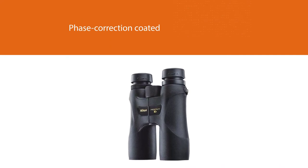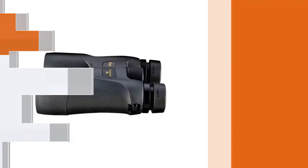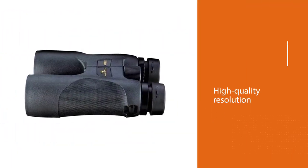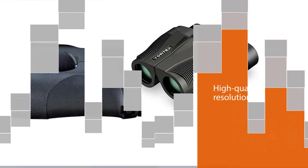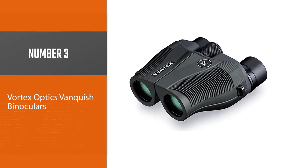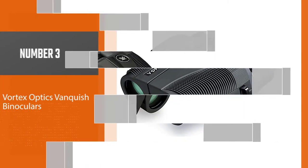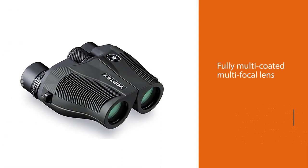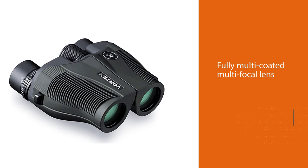Each model in this series gives you high quality resolution and brightness. If you're a birder, you know that it can be difficult to choose the best pair of binoculars for your needs. Number three: the Vortex Optics Vanquish binoculars. With a fully multi-coated, multi-focal lens design, the Vortex Optics Vanquish is an ideal compact and lightweight optic suitable for most general usage.